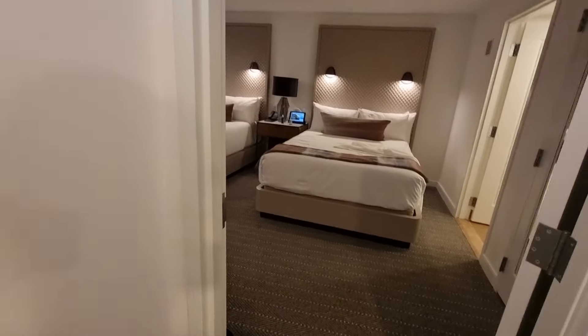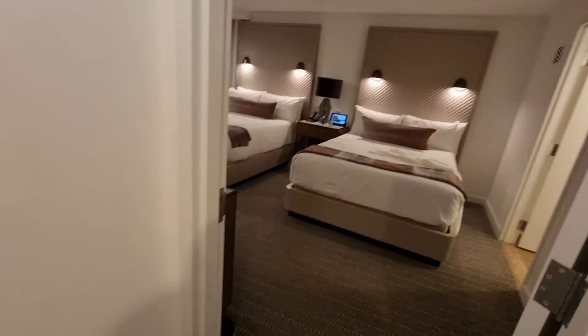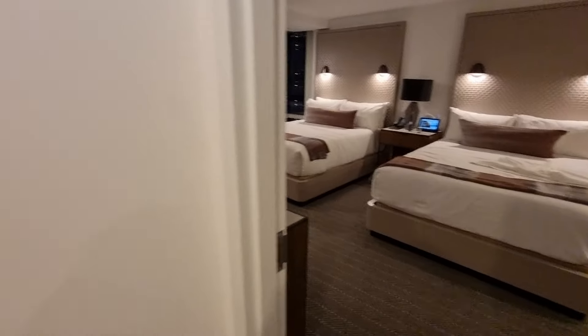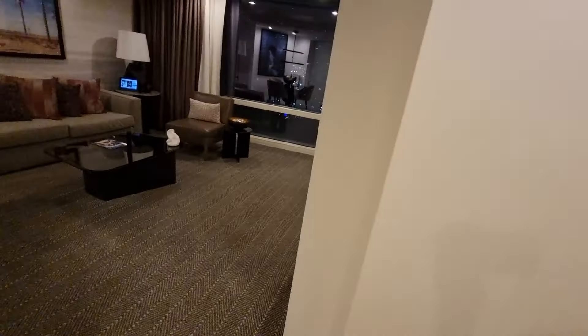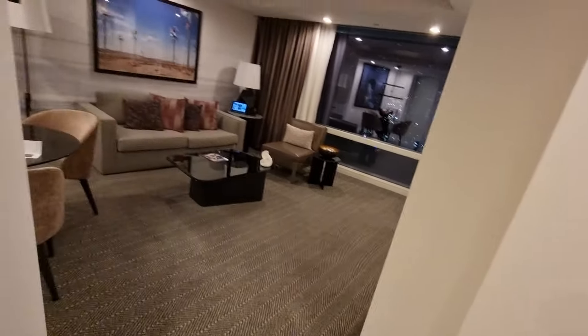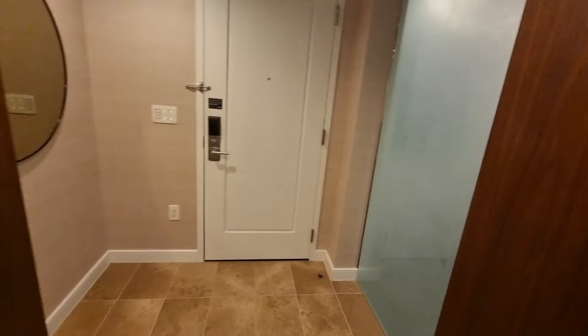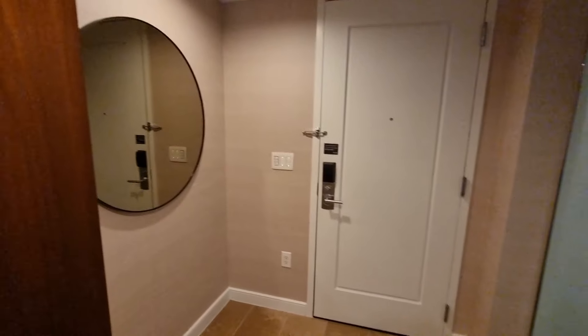I'm just going to do literally a quick walk around, a very quick walk around, and then I might do a much more in-depth analysis slash review of this room during the week once I've just thought of some things to say about it. So that's where you come in obviously.